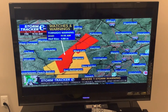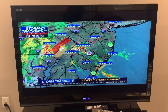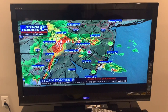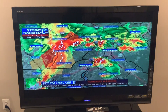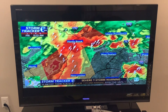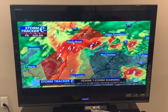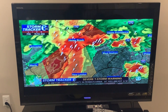We'll go ahead and take a look at the current radar view right now, and you can see how active the situation is getting across our viewing area. We have tornado warnings and also severe thunderstorm warnings. The area right here — a little difficult to make out with the polygon — is where we have those strong thunderstorms capable of producing a tornado and also straight-line wind damage.